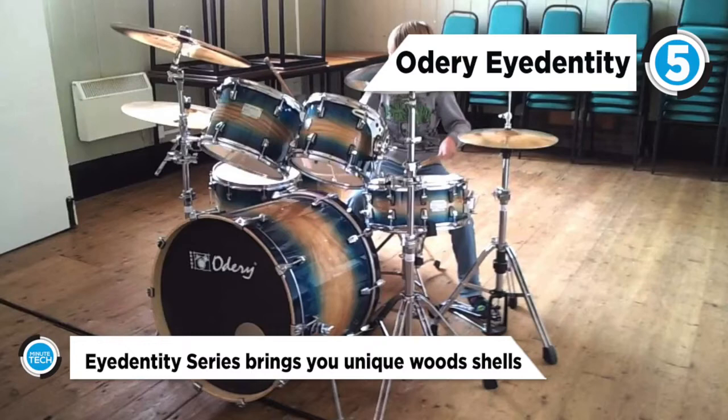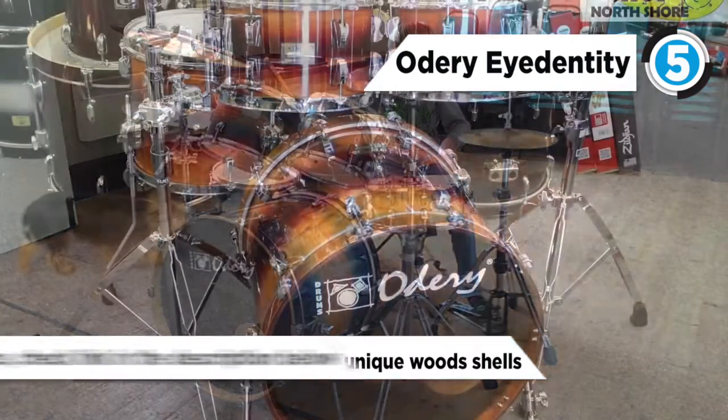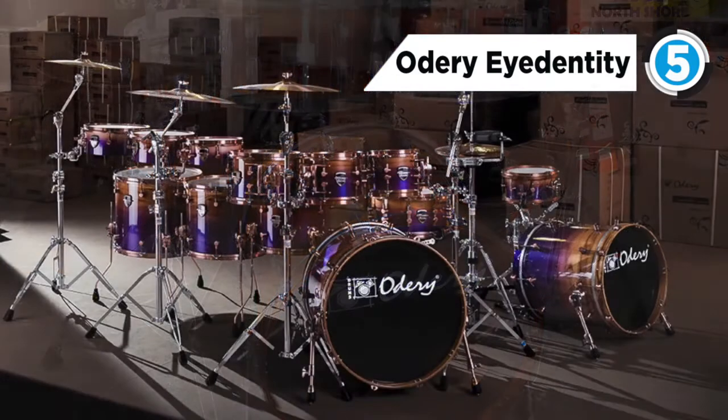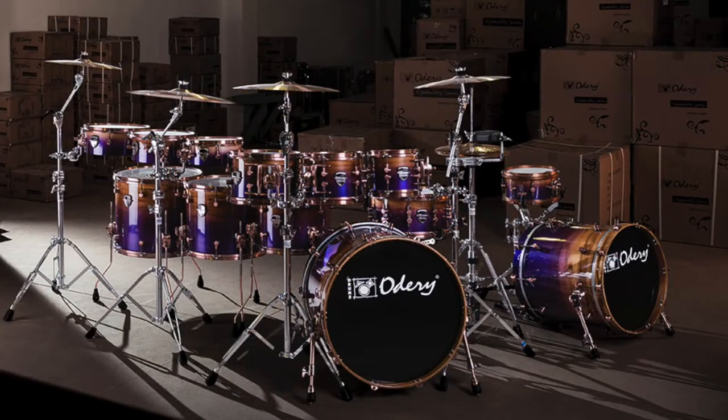The available shell specs are Birch with Tiger Outer Ply, Babinga Sapail, Maple/Mapa Burl and Solid Nyato. All drums feature 45-degree bearing edges.